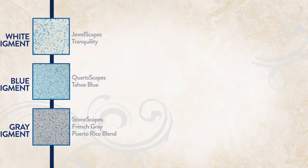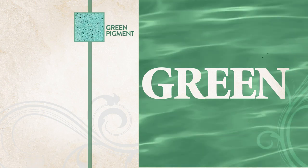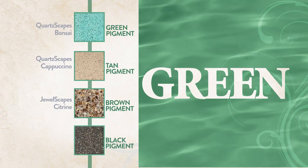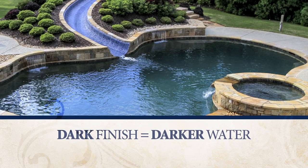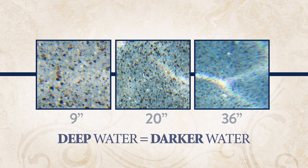For water that appears more green, select a finish with green, tan, brown, or black pigment. The darker your pool's finish, the darker your pool water will be. And the deeper the water, the darker it will appear.